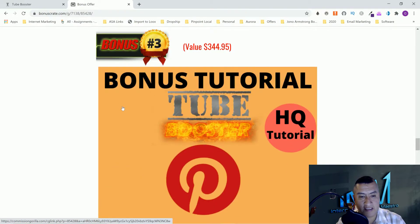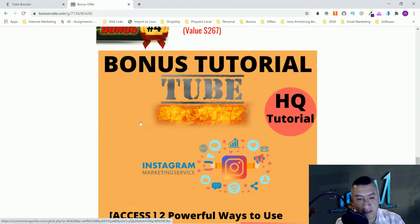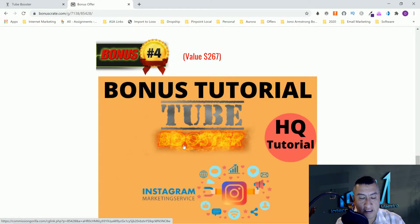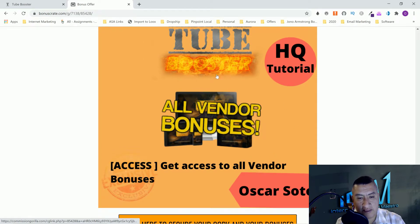Bonus number four is going to be two powerful ways to use Instagram for traffic. You can build up your following on Instagram and also use Instagram influencers for traffic. You'll learn both ways. You can also post parts of your articles, videos, and Instagram stories, and send viewers back to your YouTube channel, website, or anywhere you'd like.